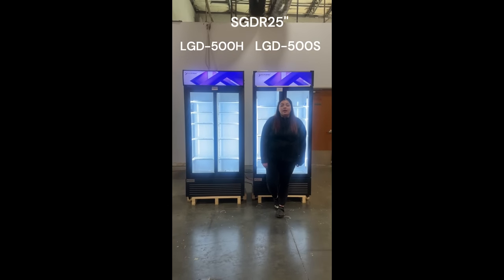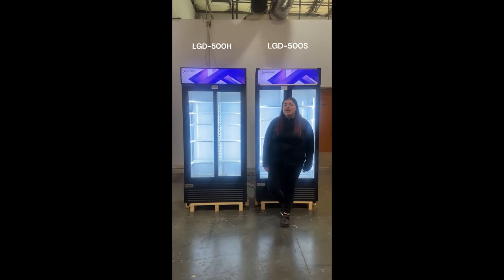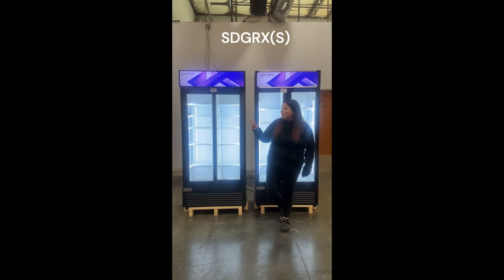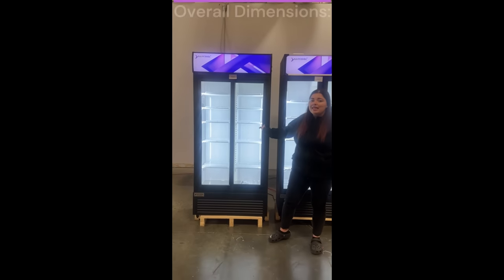Hello, today here out of Ontario, California at NAVCO, we want to introduce you guys to our SG-DRX models. We have two. We have an SG-DRX model, which has an S — it means it's a sliding glass door.